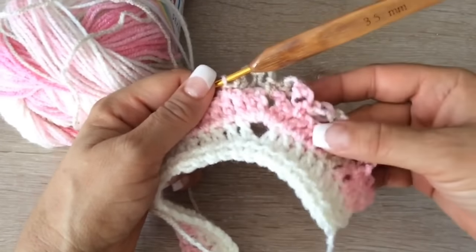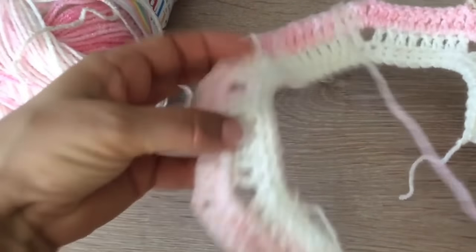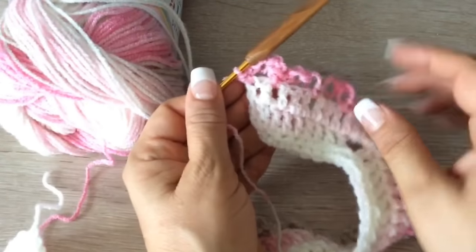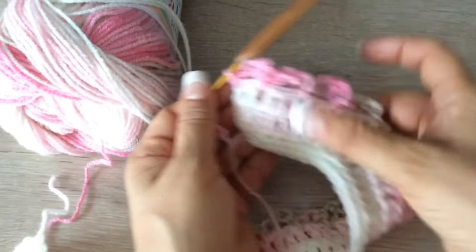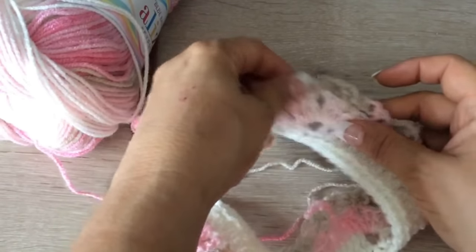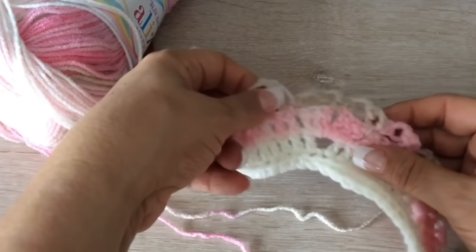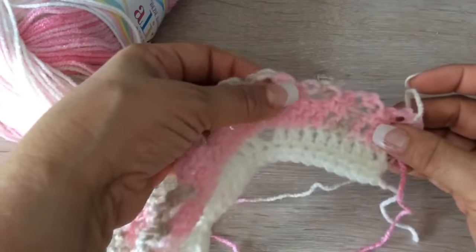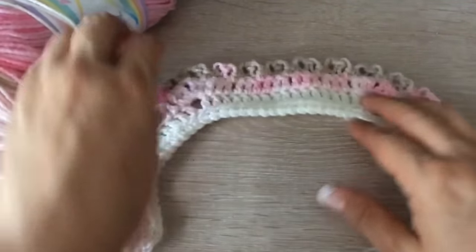Nos van a quedar 4 onditas acá, 4 espumitas acá. Acá nos tienen que quedar 8: 4 y 4. Ya quedó. El último lo prendí aquí a los dos. Entonces quedaron 1, 2, 3, 4. Luego quedaron para acá 1, 2, 3, 4. Y para la espalda nos quedaron 7.